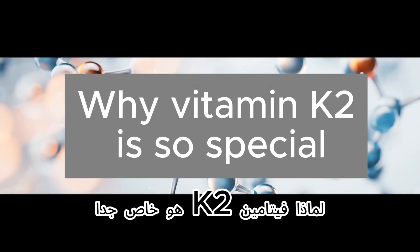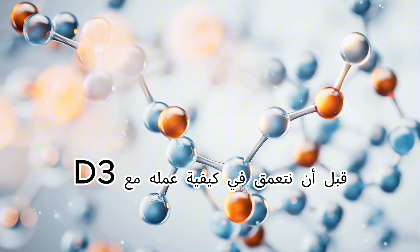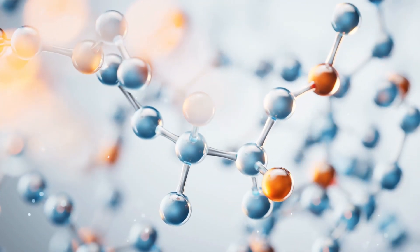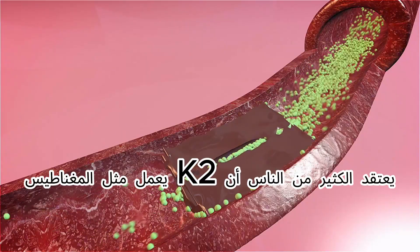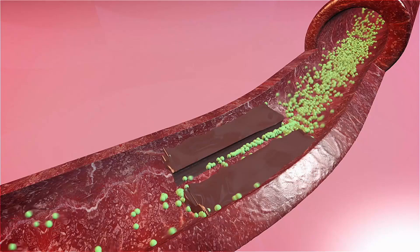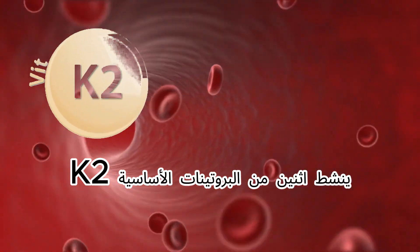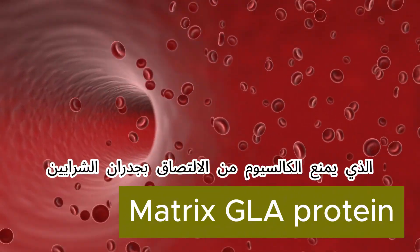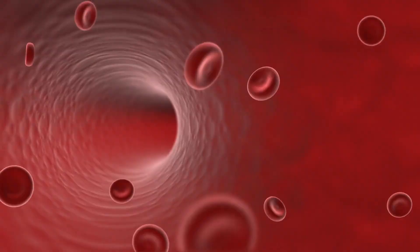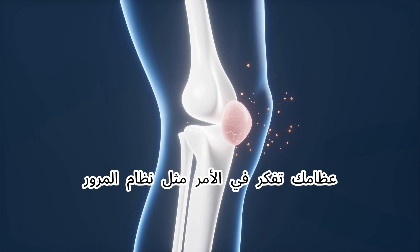Why is vitamin K2 so special? K2 activates two essential proteins: Matrix GLA protein, which prevents calcium from sticking to artery walls, and osteocalcin, which directs calcium to where it belongs — your bones. Many people believe K2 works like a magnet pulling calcium out of the arteries, but the truth is more fascinating than that.